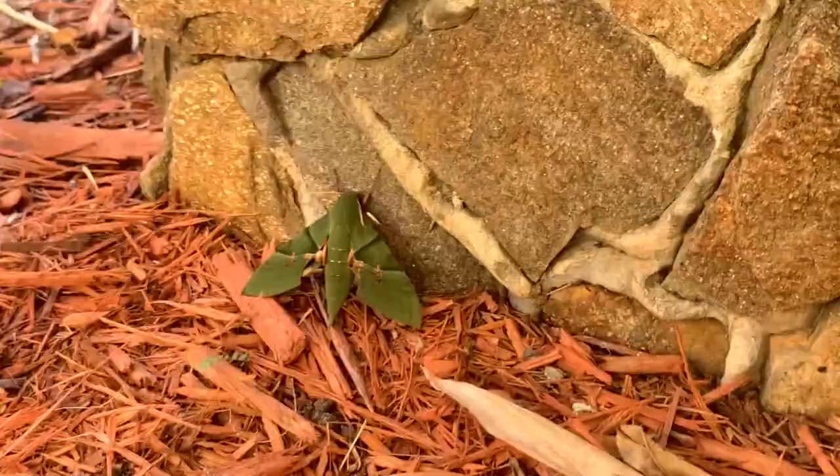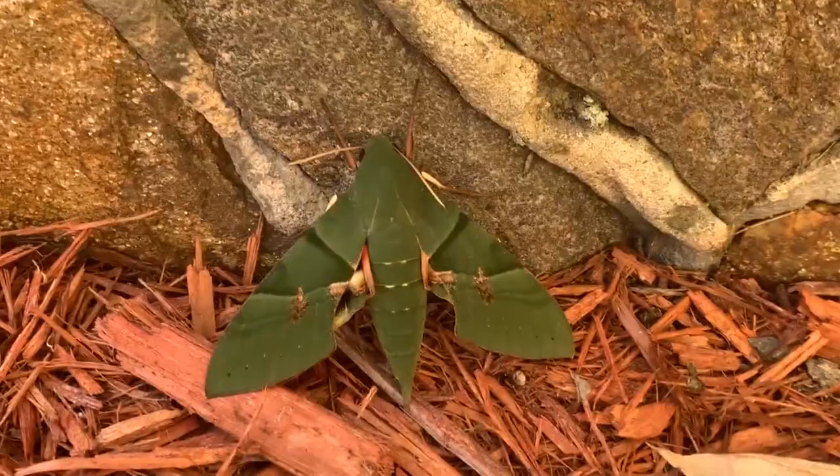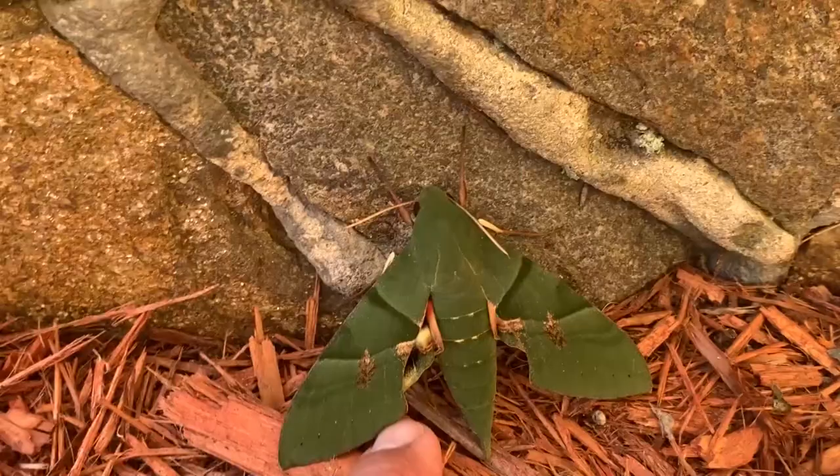Look at this beauty guys. Oh my gosh. Look at the green. I'm going to try and show you the underside — the hind wings of this guy. Look at the hind wings. Blue and red. What a gorgeous moth.